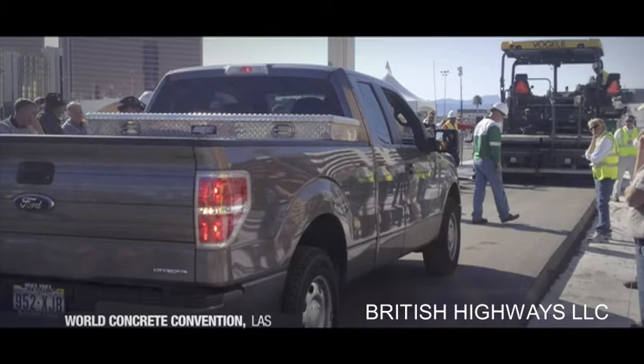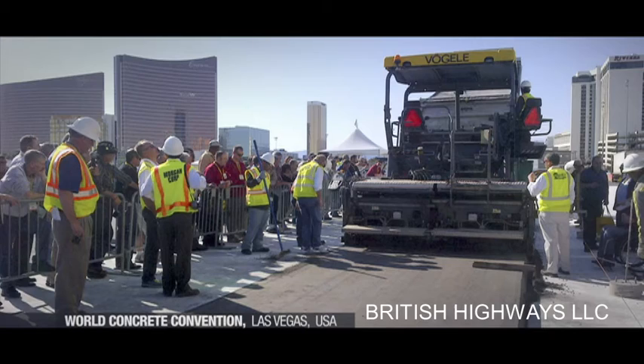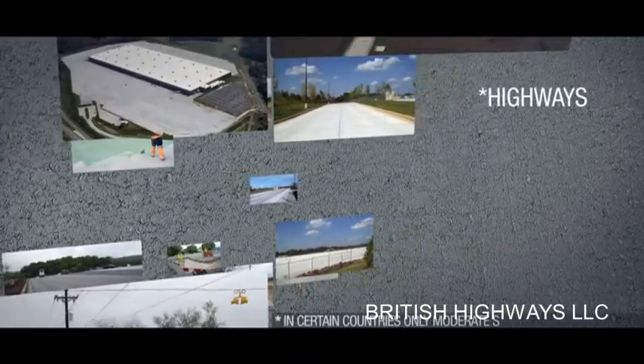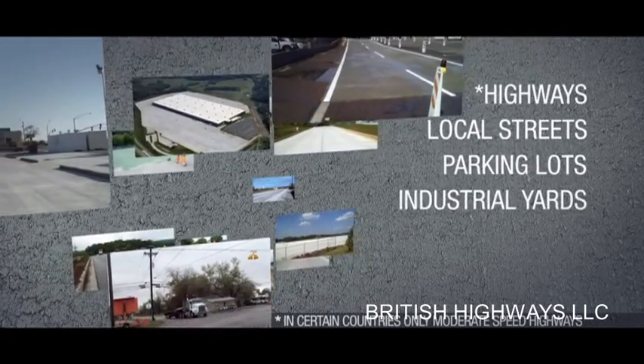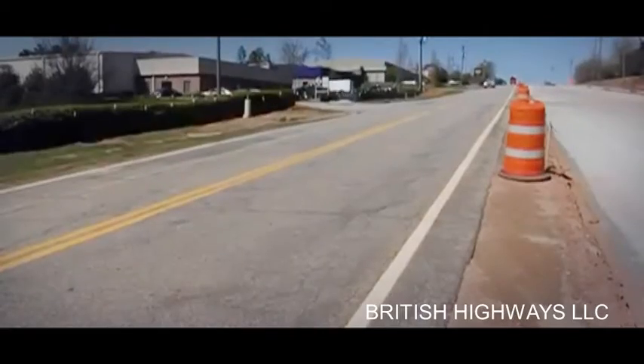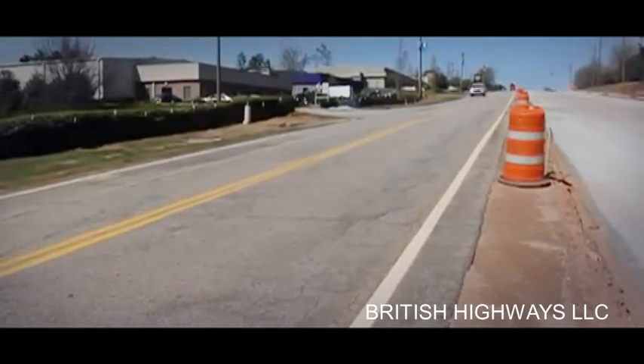RCC pavements are strong, dense, and durable. These characteristics, combined with cost advantages, make RCC pavements an excellent alternative for highways, local streets, parking lots, industrial yards, bus lanes, and rural roads, but also as a base for top layers made of other materials.